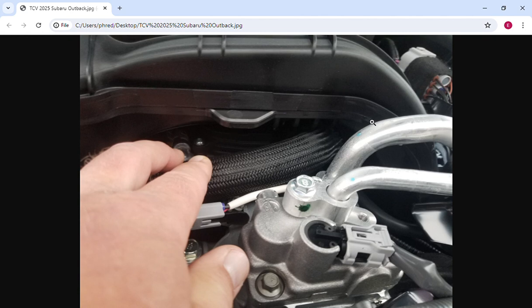Underneath this intake horn here, it does indeed still have it. Who knows what they'll do on the 2026, but a lot of people have been waiting for this information, so there you go. Thanks.